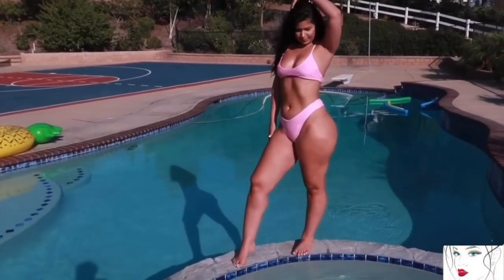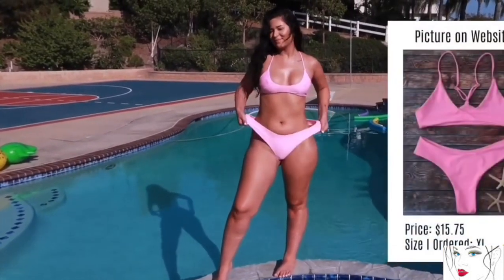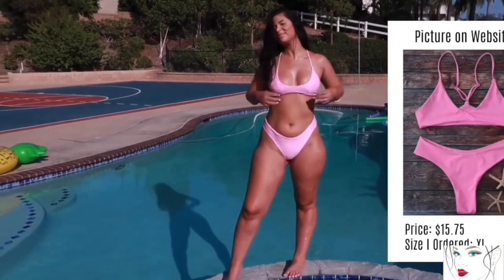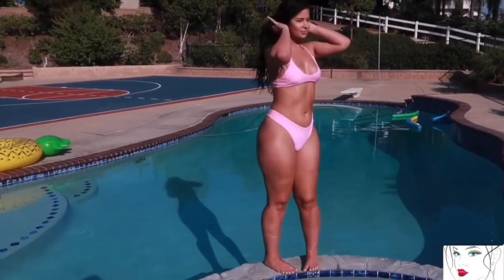Welcome to the new try on haul review and reaction videos. The first bikini is this beautiful baby pink color two-piece bikini. The best thing about this bikini is its material — it's stretchy and super comfortable.